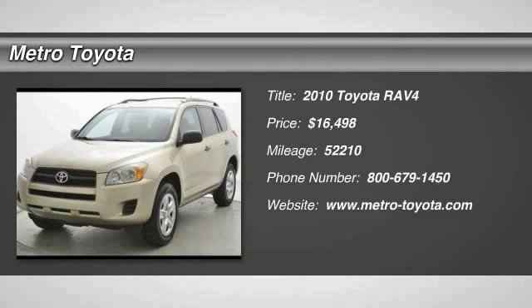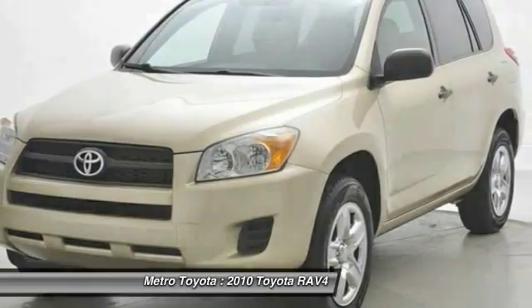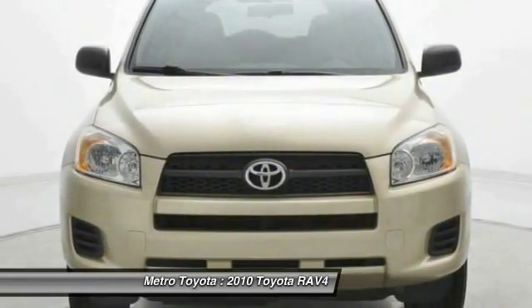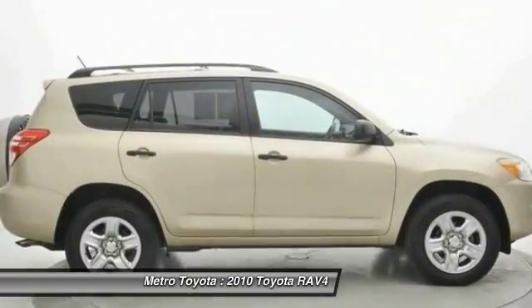The 2010 RAV4. The RAV4 is one of the most fuel efficient SUVs in its class. Versatile and efficient, RAV4 mixes the comfort and drivability of a sedan with the benefits of an SUV. This highly evolved,